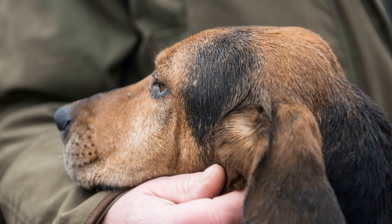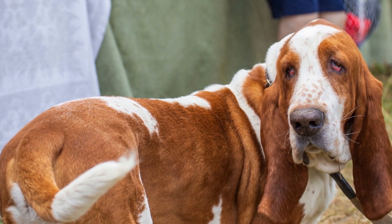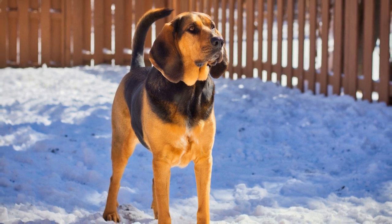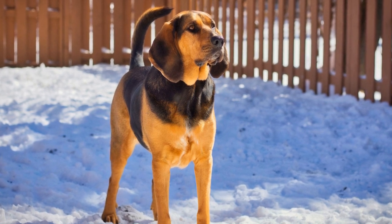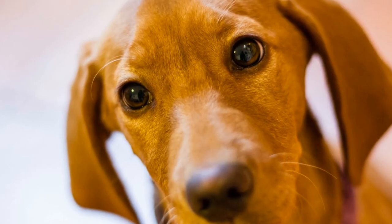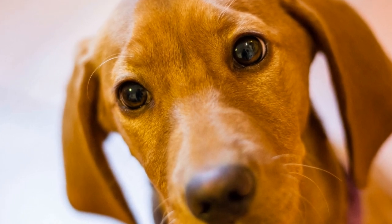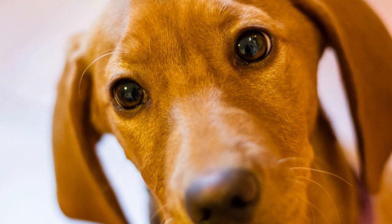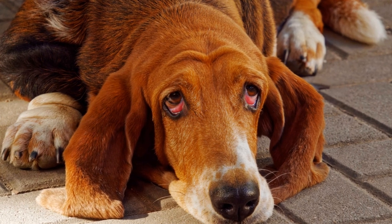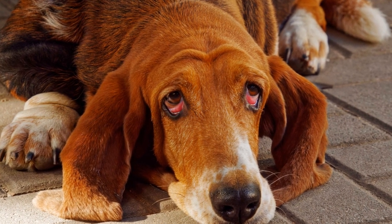Conclusion. Scent discrimination training for bloodhounds is a vital component of their overall training regimen. It hones their exceptional olfactory abilities, allowing them to follow a specific scent trail amidst various distractions accurately. The intrinsic capabilities of bloodhounds, combined with diligent and consistent training, make them a formidable force in search and rescue operations, criminal investigations, and other scenarios requiring scent tracking. By investing in scent discrimination training for bloodhounds, we can utilize their extraordinary skills to save lives and ensure safety in our communities.